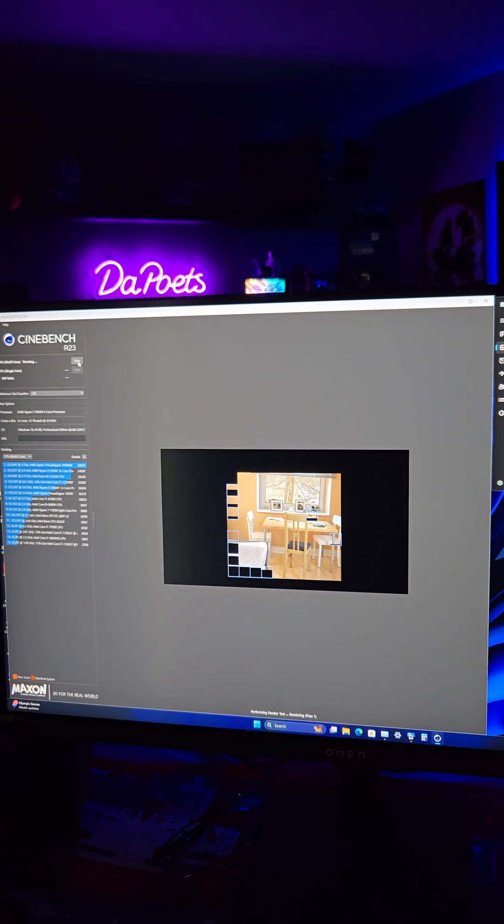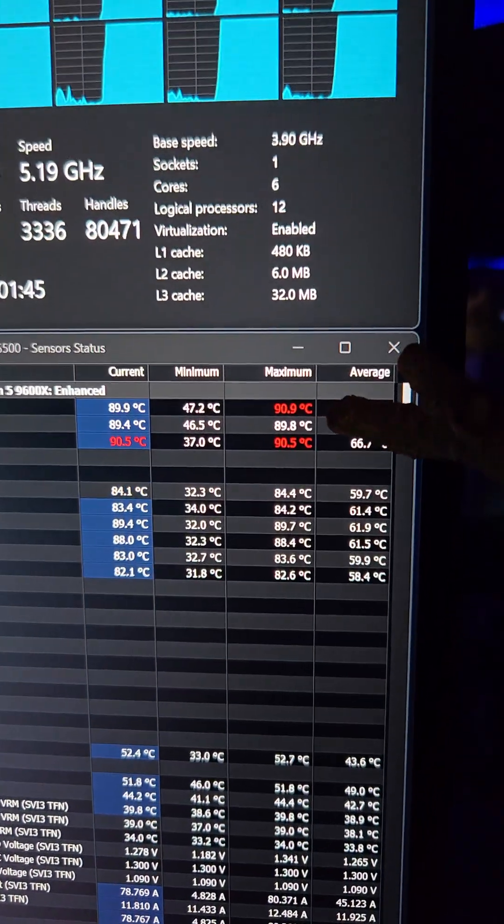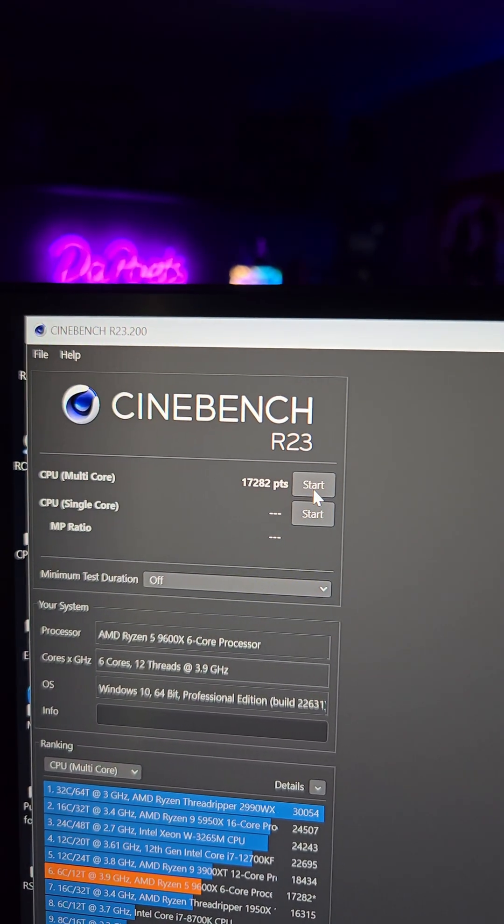Now running Cinebench R23 again — CPU package power is now at 129 watts and we've hit about 90 degrees Celsius. Our score has increased to 17282. Changing just one setting gives you a 9% boost in performance in this scenario.